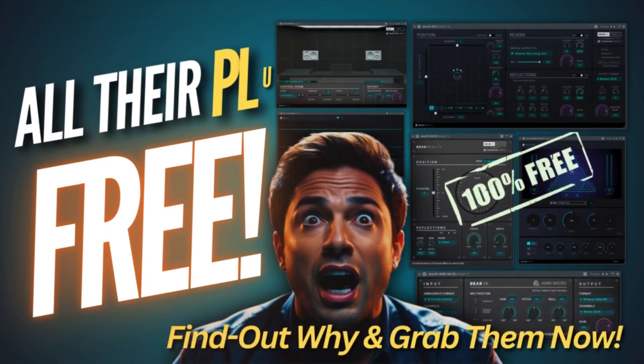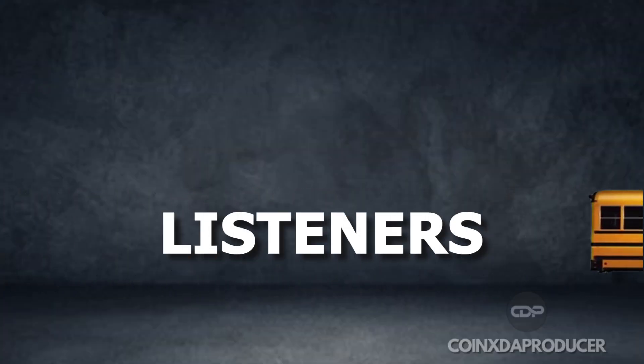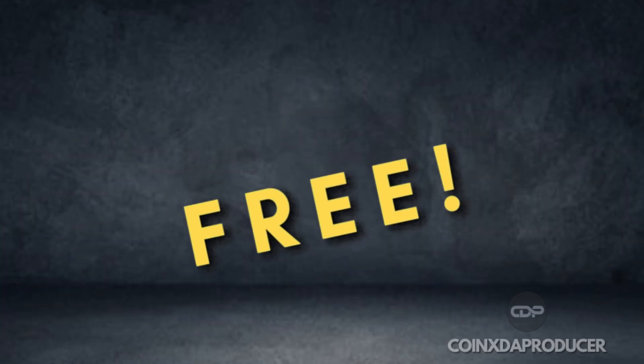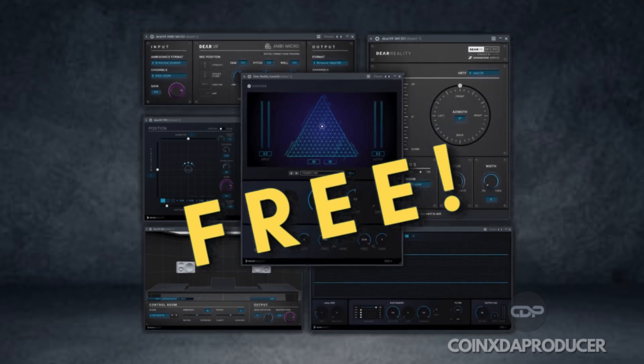Hey everyone, welcome back to my channel. My name is Coin X and you're welcome to Coin X the Producer. Imagine creating immersive audio experiences that transport your listeners right into the heart of your music. Today that is a reality and it is absolutely free. Now speaking of reality, their Reality — a company known for its incredible immersive audio plugins — has announced they are giving away their entire suite of plugins for free.